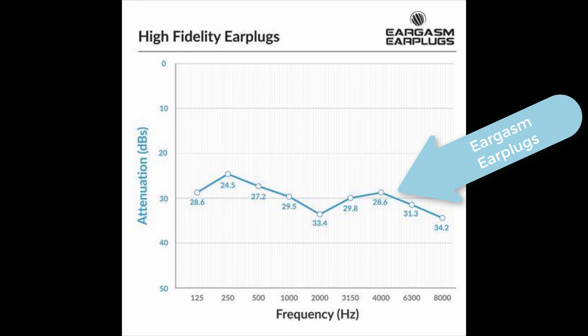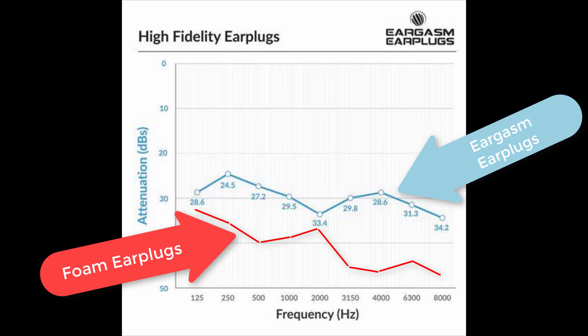This is the attenuation profile of the Eargasm filtered earplugs. You can see that these filtered plugs reduce volume between 25 and 35 decibels at each frequency tested, from 125 Hz up to 8,000 Hz. They don't indicate if this scale is in dB SPL or dB HL — that is, sound pressure level versus hearing level — but clearly it would have to be in dB HL, otherwise it would not provide a perceived flat level of attenuation.